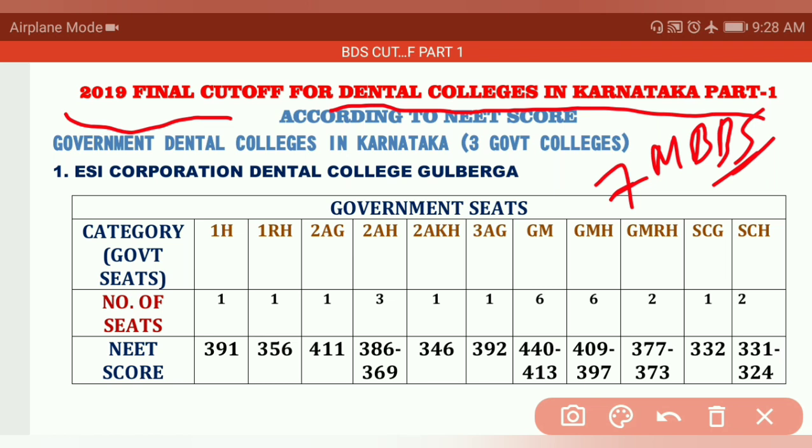Here we are going to discuss government colleges first. Remember, there are only three government BDS dental colleges in Karnataka. The first one is ESI Corporation Dental College, Gulbarga. Not many seats are there — very less number of seats for dental, and fees are also somewhat less than MBBS. If MBBS is 70,000, this is 50,000 — like that you can compare.